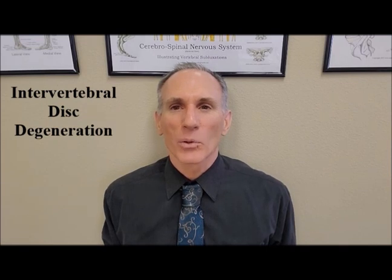Hello everyone. I am Dr. Donald Ozzello of Championship Chiropractic in Las Vegas, Nevada. Welcome to Dr. Ozzello's Sports Medicine Report.